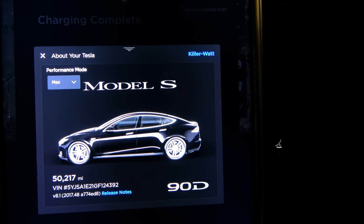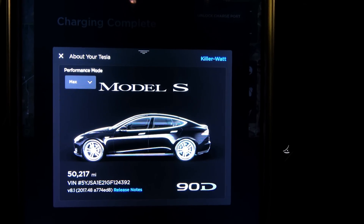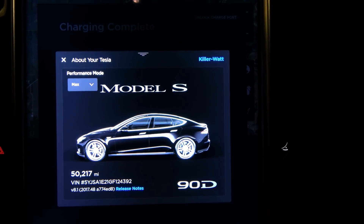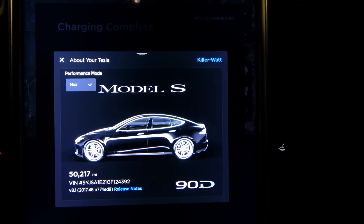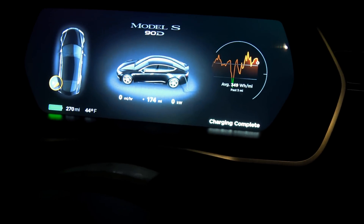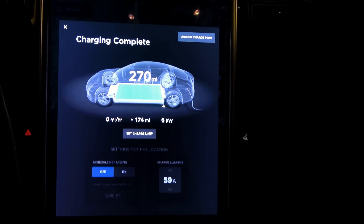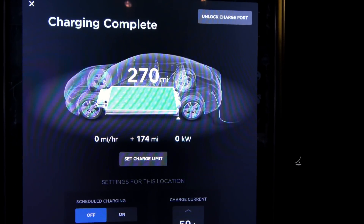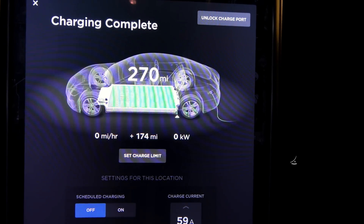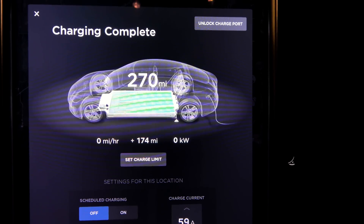We are at the 50,000 mile range update. My warranty is officially over as of 217 miles ago. It is 44 degrees Fahrenheit outside and the car has charged to 270 rated miles. It still sucks.